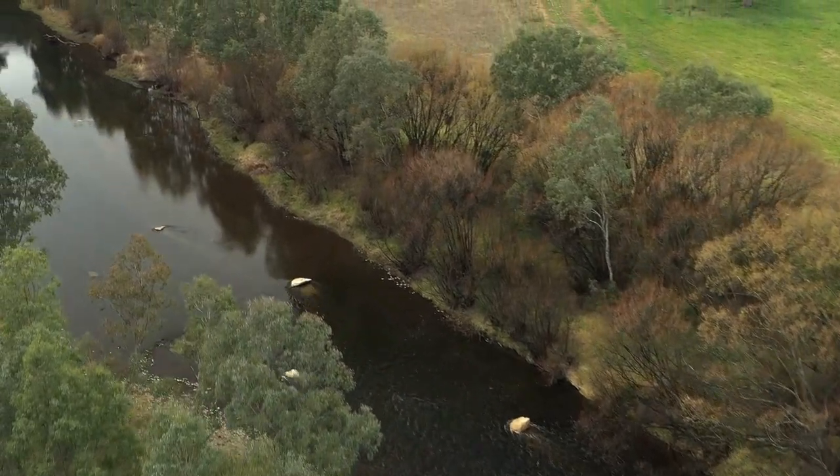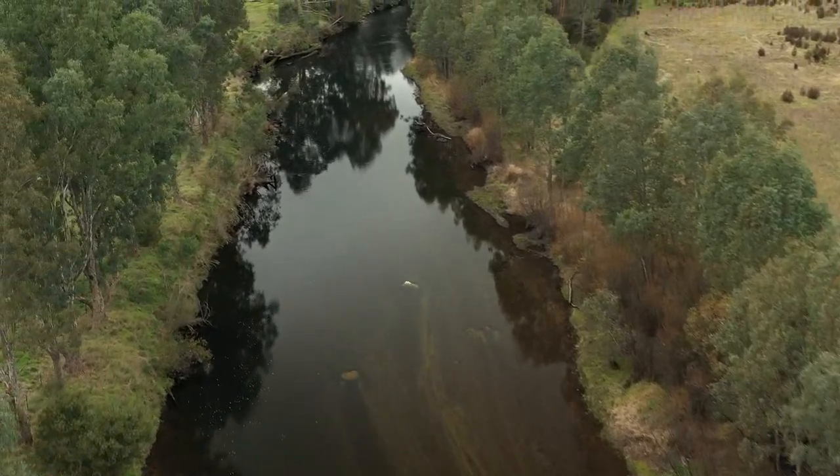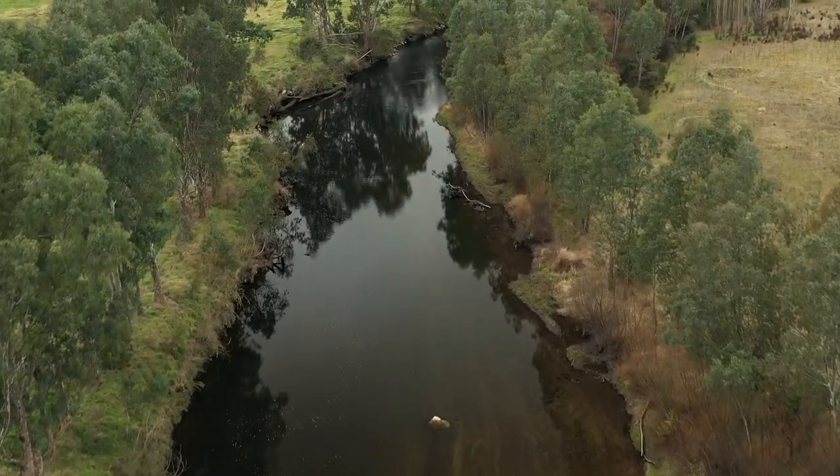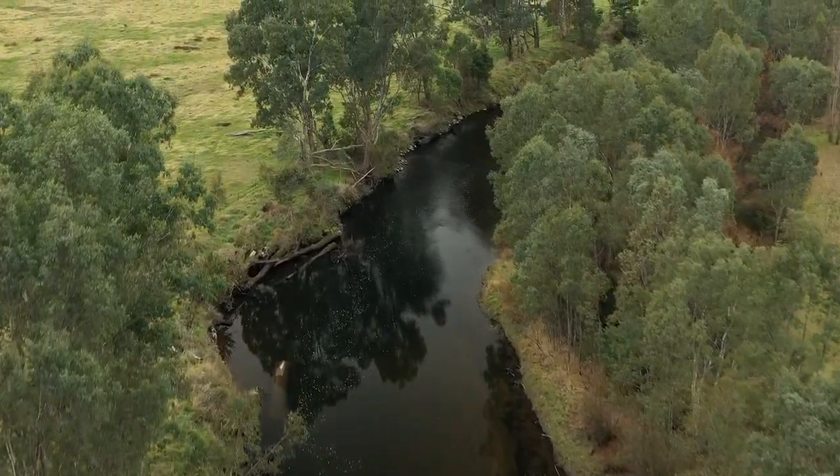With luck, over time we will see a larger fish population in this reach of river, giving people a better fishing experience, whilst improving the health of the waterways and the fishery by increasing the diversity of habitat in our rivers. Thank you.